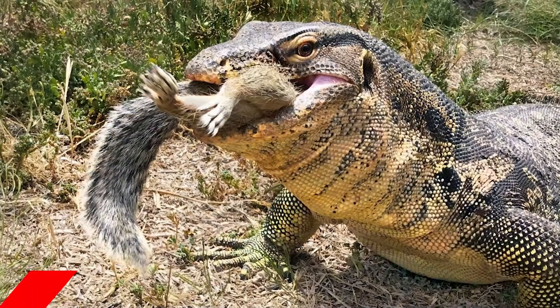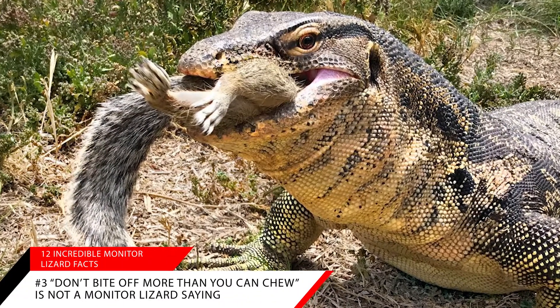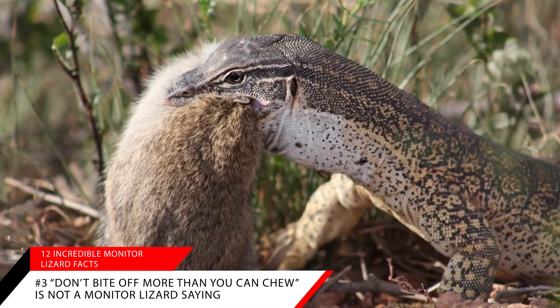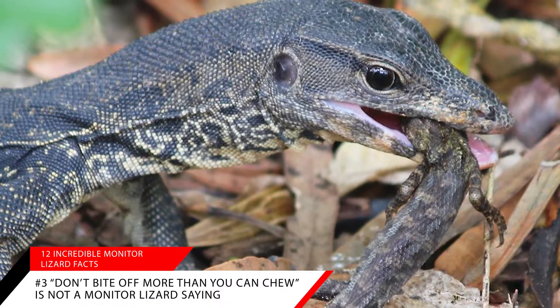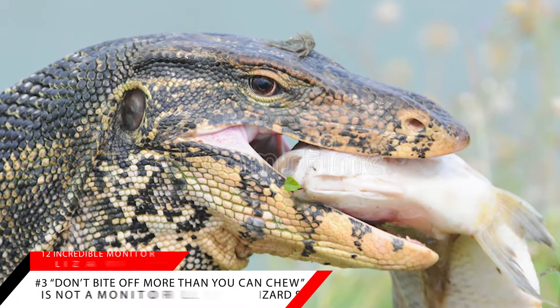Fact number three: "don't bite off more than you can chew" is definitely not a monitor lizard saying. Monitor lizards swallow most of their prey whole. They have a unique feature in their throat that allows the jaw bone to dislocate, making their throat bigger. I guess if you need to eat five pounds of meat in a minute, this would be a helpful feature.